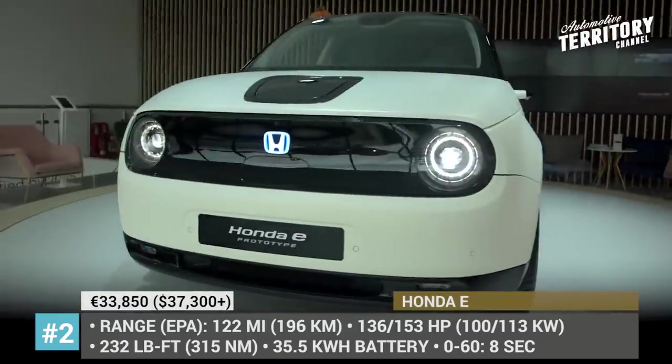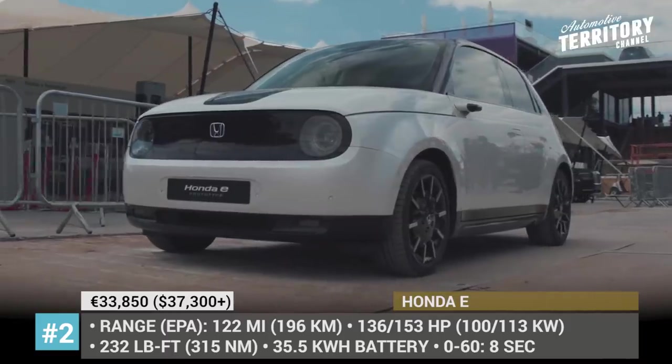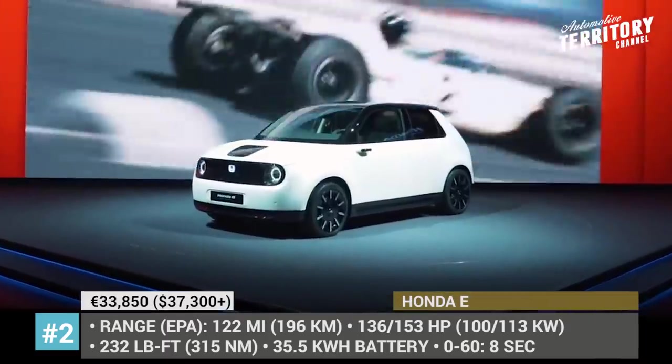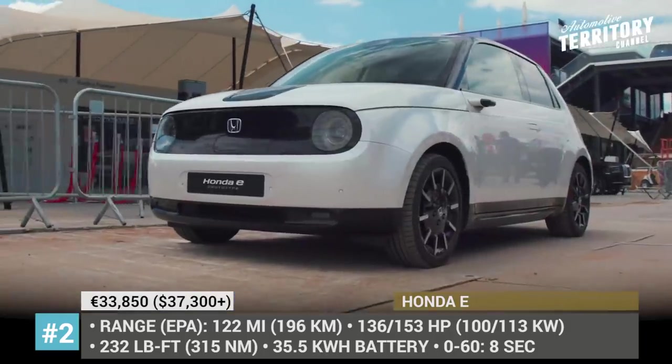Honda E. If you are interested in the development of electric vehicles, you must be familiar with the cute Honda Urban EV concept that first surfaced in 2017. For the upcoming model year, its production version, simply named the E, is entering the European market in two modifications.